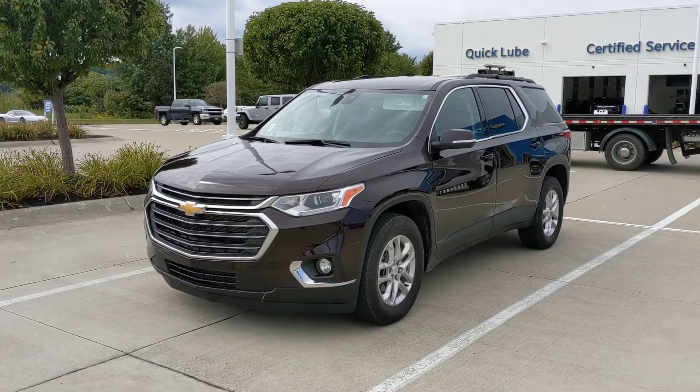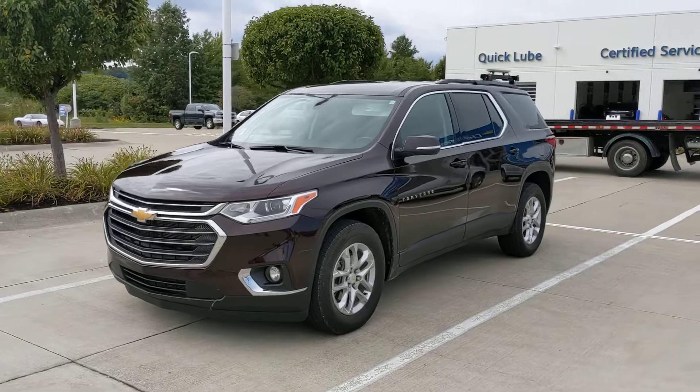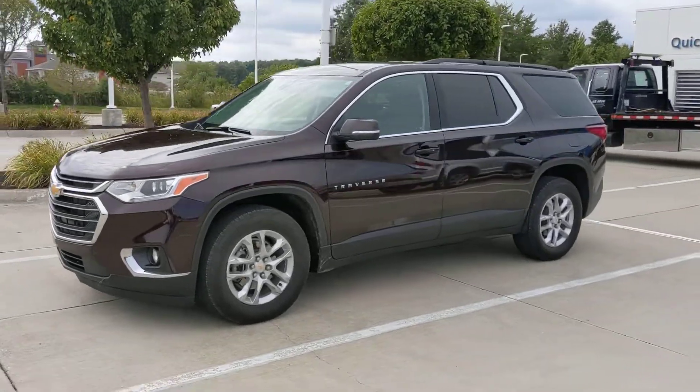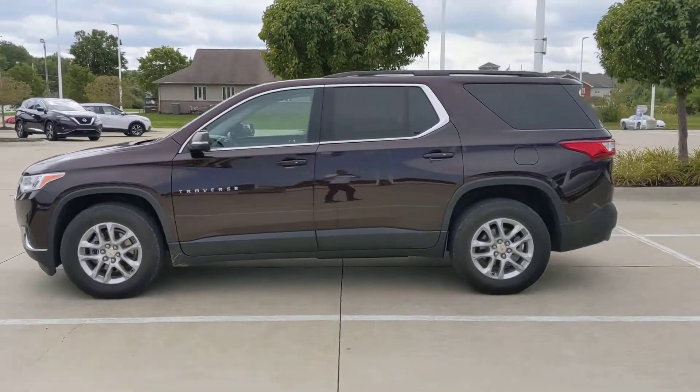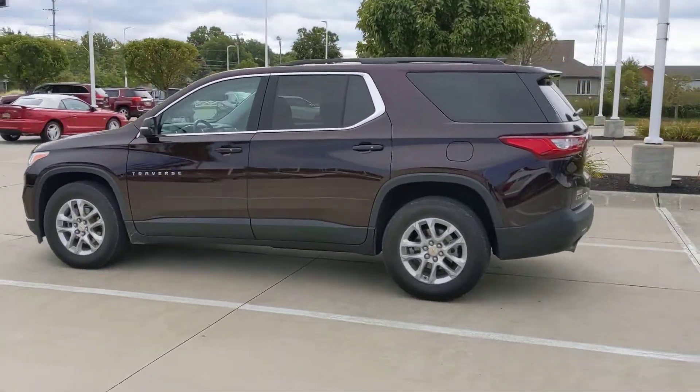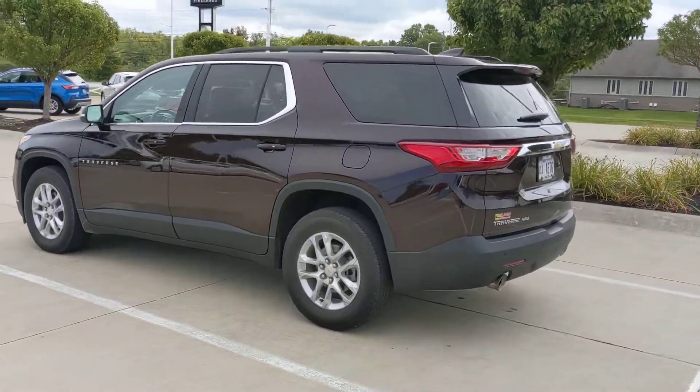Hi, Mr. Gill. Jack Larraway here from Fireland Chevy Vermilion. Just wanted to send you a quick video on the 2021 Black Cherry Metallic all-wheel drive Equinox with trailering package.